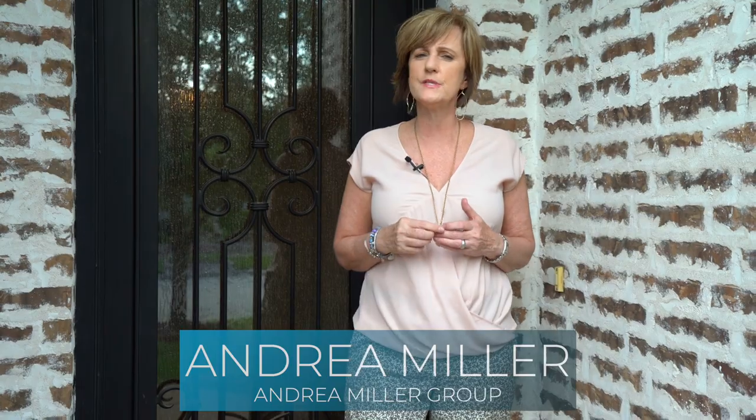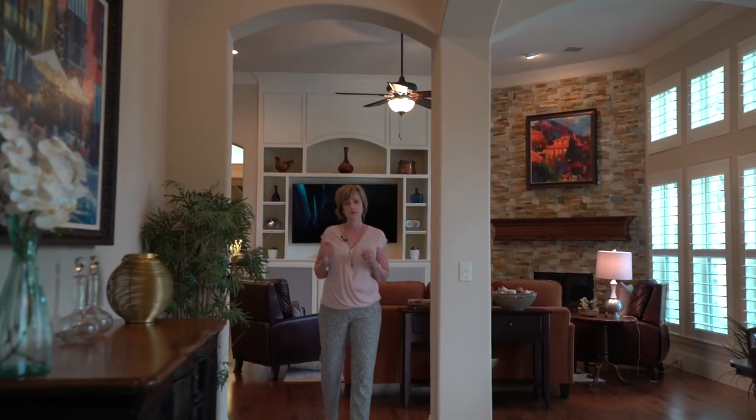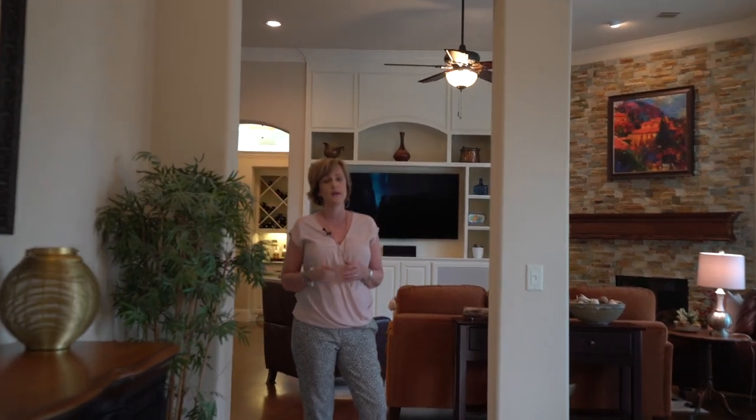Hi, Andrea with Andrea Miller Group, and we are here at our newest listing in North Dallas. This is a custom Cambridge home located in Cambridge Gate, a gated community. It is a one owner and it was built in 2013.